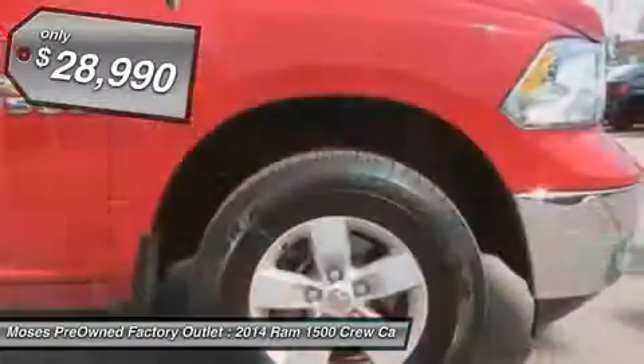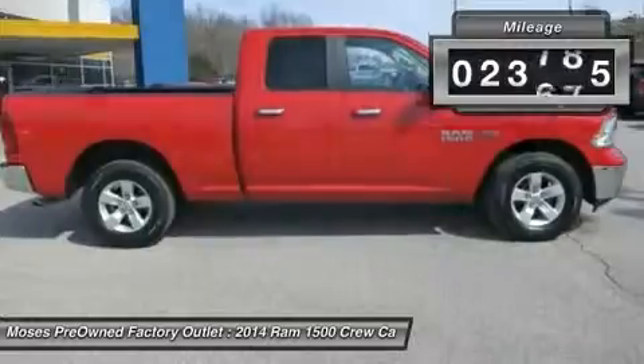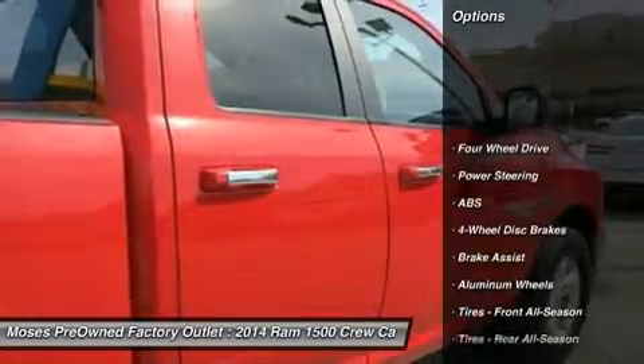Previous owner purchased it brand new. Want to save some money? Get the new look for the used price on this one owner vehicle. It has plenty of passenger space and cargo room galore.